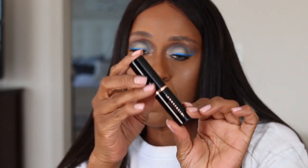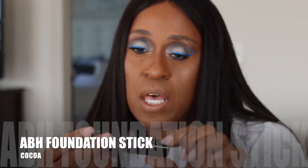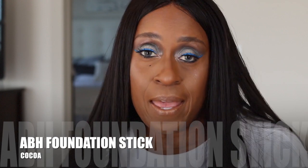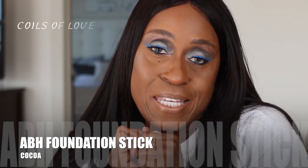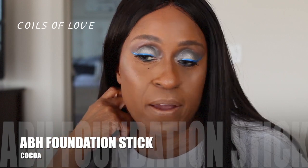Last but not least in my beauty haul, I have the Anastasia Beverly Hills foundation stick in the color Coco. Thanks to a fellow YouTuber, Monique — thank you, I love it! I'm actually wearing this for my contour and I'm loving this contour. Look at that — I'm liking the glow too.